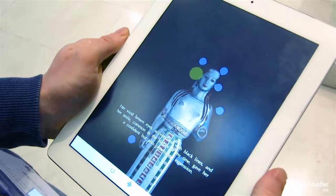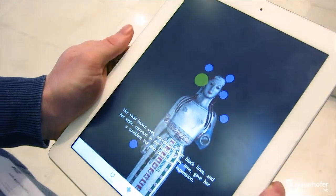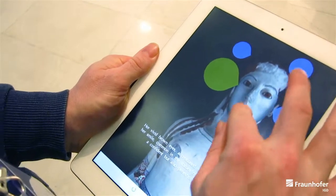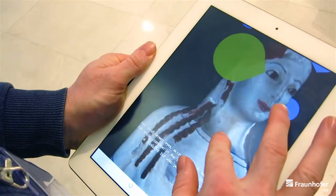Her vivid brown eyes, accentuated with black lines, and her smile, common in the statues of this time, give her a confident but also penetrating expression.